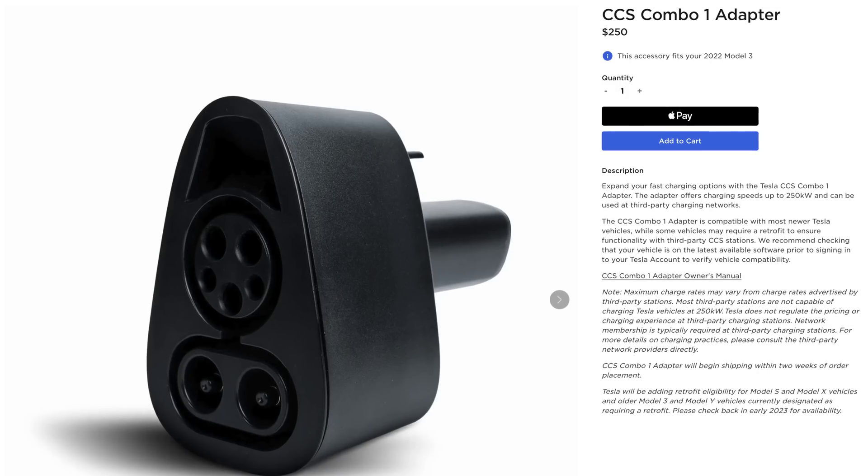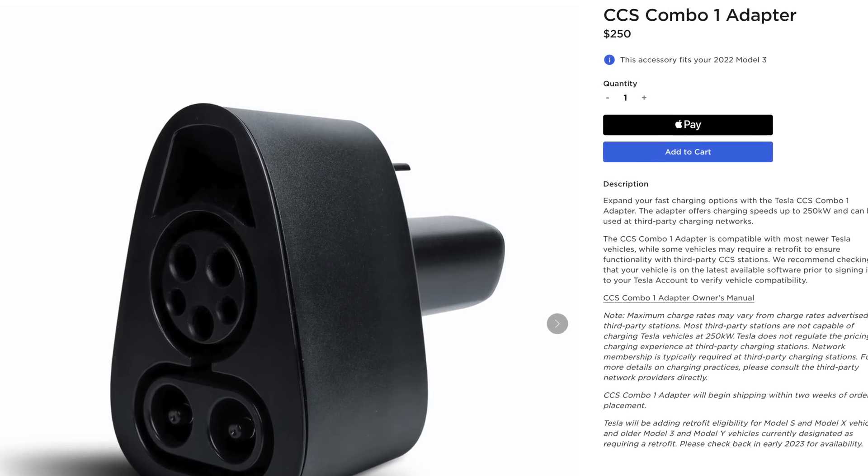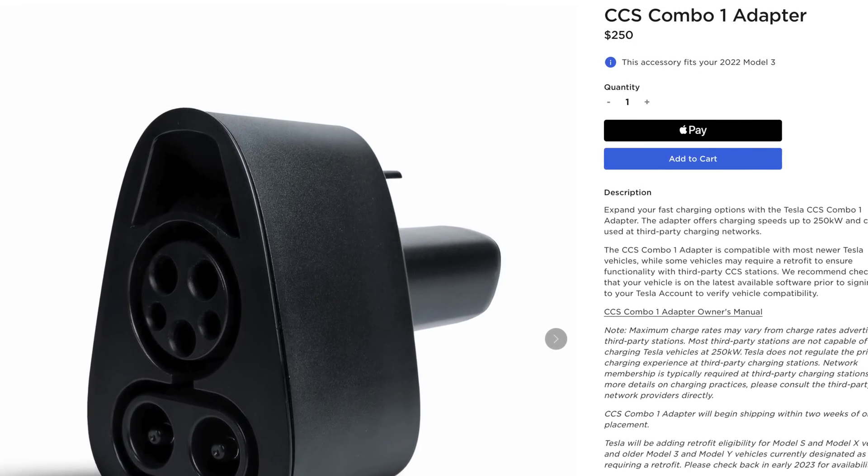Tesla has openly stated they are working on opening up the Supercharging network, but we're pretty sure it's just going to be a feature for new Superchargers — not all current ones are just going to magically support CCS. A lot of people are wondering: why doesn't Tesla sell a Tesla-to-CCS adapter so any non-Tesla could charge at a Supercharger? That seems simpler than building a patented magic dock accessory and constructing new Superchargers with CCS connectors.